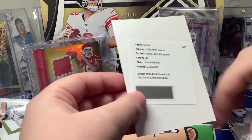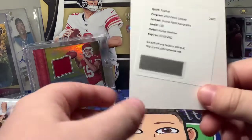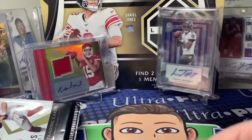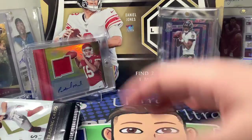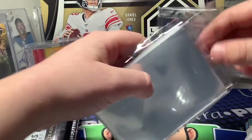Hunter Renfro — hmm, that's not huge but I'll take it. I have a lot of him; I have a Certified RPA of him and an auto from Elite. Not the greatest box but it's alright. Let me get this stuff sleeved up.